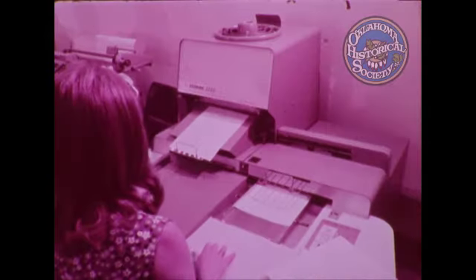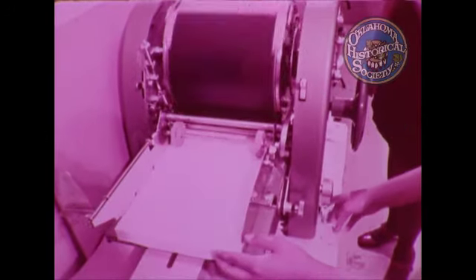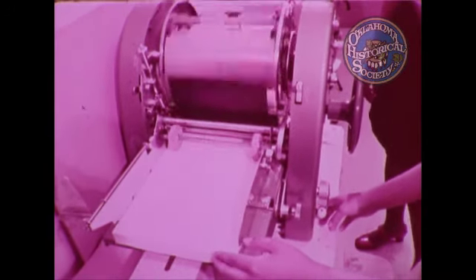The functions of an office worker require more than just knowledge of office practices, and Tech augments training for particular business skills with courses in personality development. For women, personality development covers various facets of hygiene and grooming, including proper dress, use of cosmetics, sitting, walking, and etiquette. There are also hints in weight control, and students are given instructions on how to make coffee, a near necessity in U.S. business today.